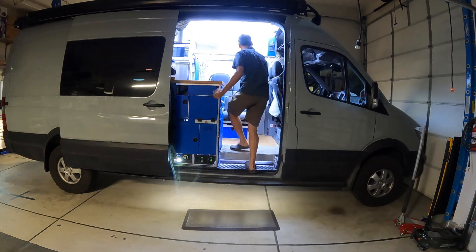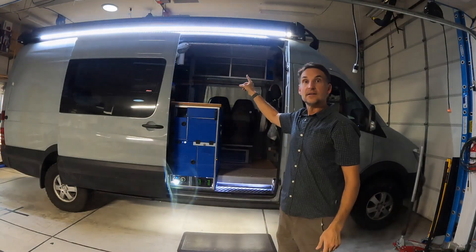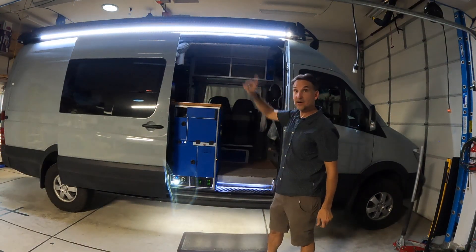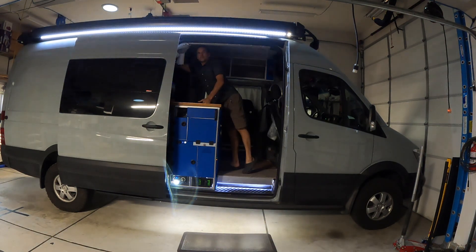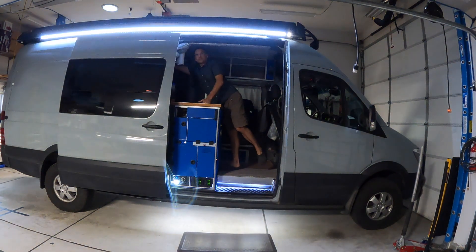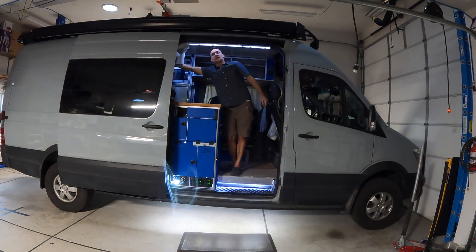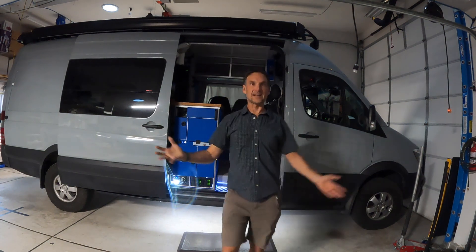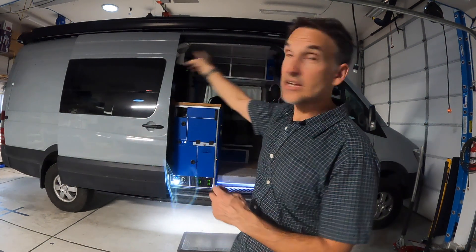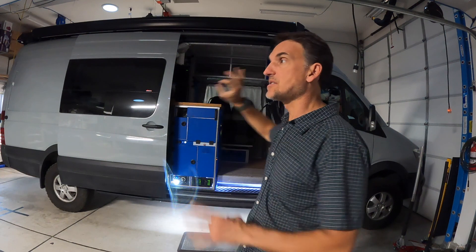Let me show you one more thing. You can see these awning lights up here and they dim on and off — let me show you. So I've got the awning lights on a dimmer, so I can dim those up and down. I have all the ceiling lights, front and back, on a dimmer as well.